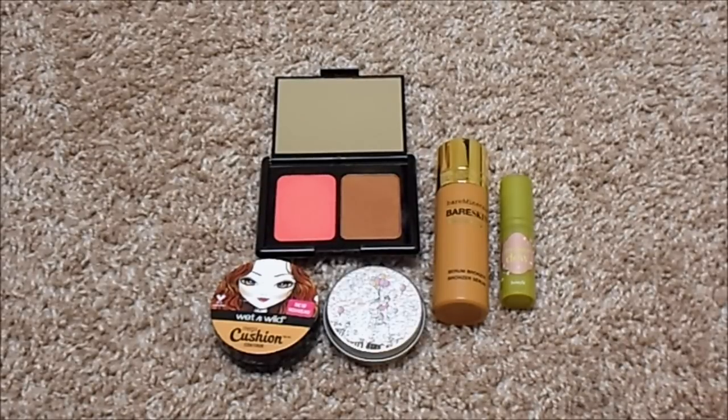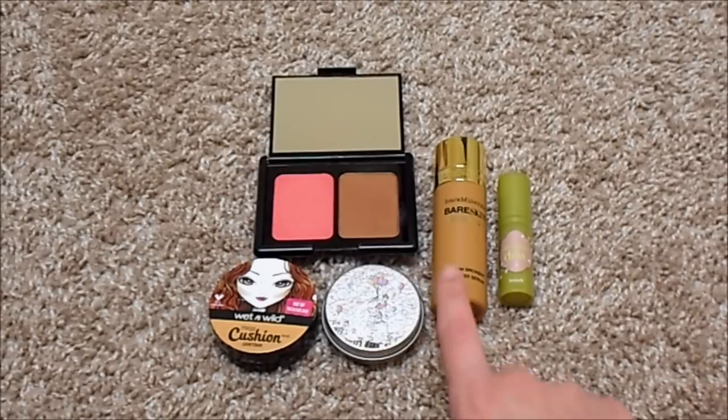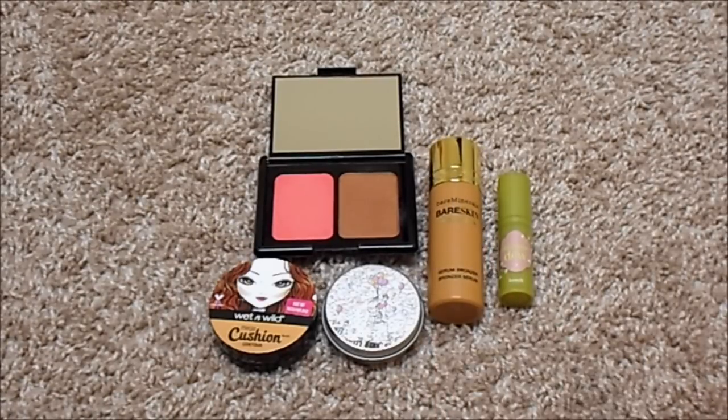For cream and liquid cheek products, I currently have five. At my last update I had three, so my numbers have gone up. I have the e.l.f. Aqua Beauty Cream Blush and Bronzer, Wet n' Wild Mega Cushion Contour, a Lancome Cream Blush, the Bare Minerals Bare Skin Sheer Sun Serum Bronzer, and a deluxe sample of Benefit Dandelion Dew. My ideal number for this category would be one — the only one I love enough to repurchase is the Bare Minerals Bare Skin Sheer Sun Serum Bronzer, which is beautiful in the summertime.